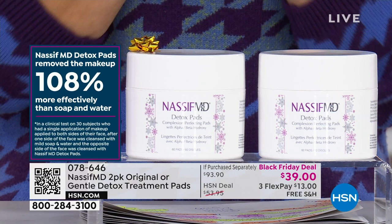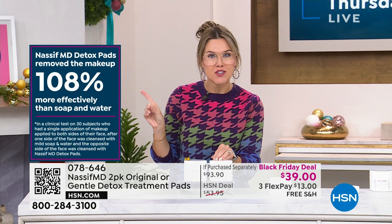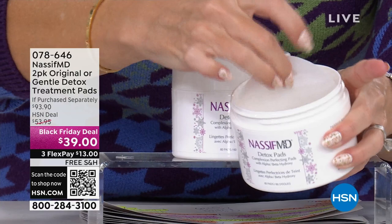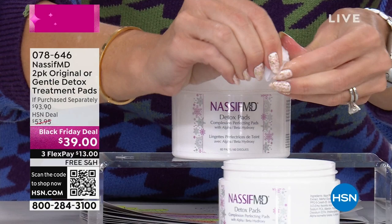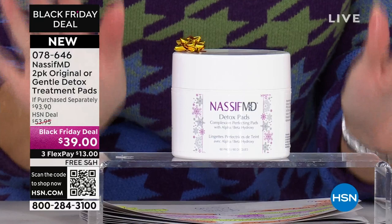They're unlike anything else — normally one tub has 60 individual treatments. Each pad is drenched and oversaturated with those beautiful acids. You don't have to rinse anything off. One of these is $46.95. If we just dropped it to $39, we could have just stopped there.